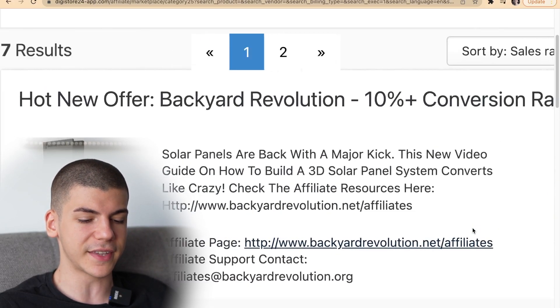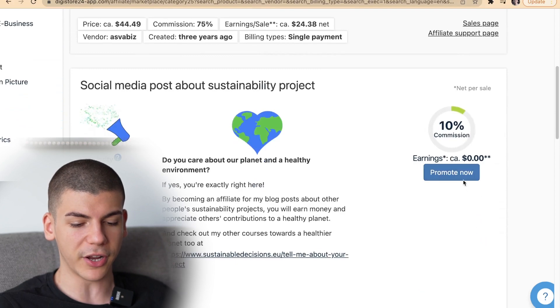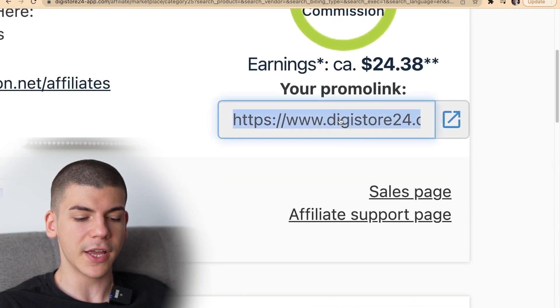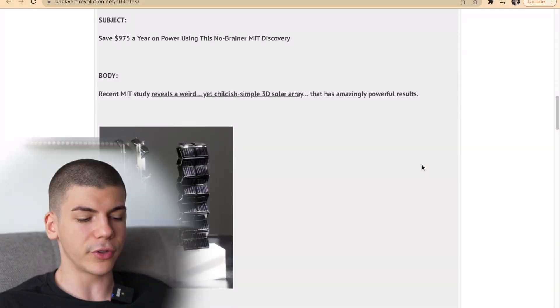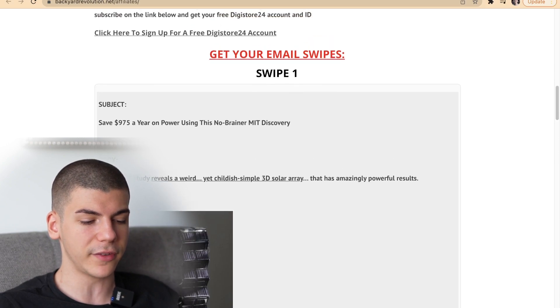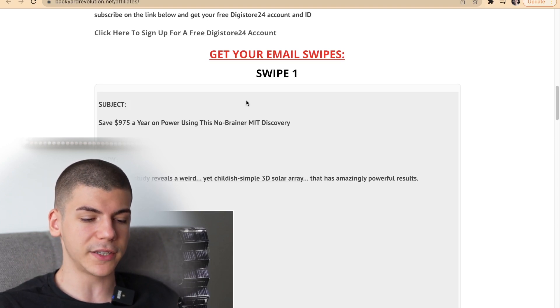Once you find an affiliate offer to promote, step number three is to grab your affiliate link for that offer. If you're using Digistore, all you're going to do is press 'promote now' on the affiliate offer that you want to promote, and that's instantly going to give you your special affiliate link — I can copy that with one click of a button. Besides that, Clickbank and Digistore24 in most cases give you an affiliate support page where you can find all sorts of different tools for that particular product, including email swipes that we can copy and send to people to make money. This is made to help us make more sales because the more sales you make, the more money the vendor and product owner will make.